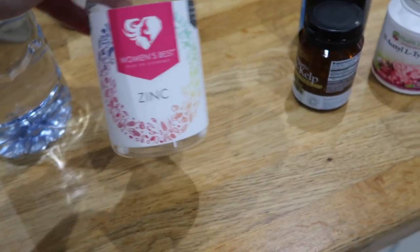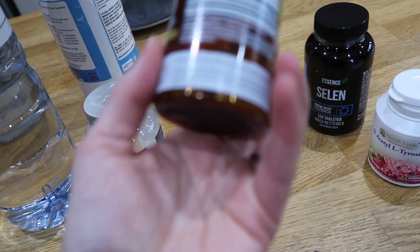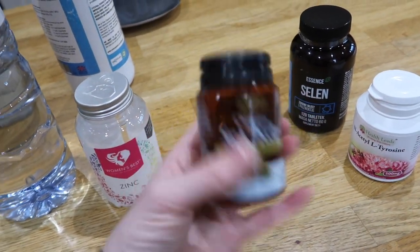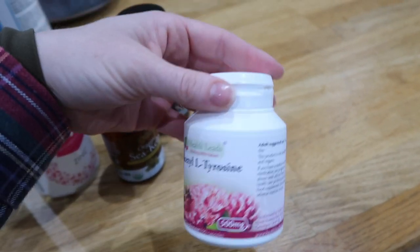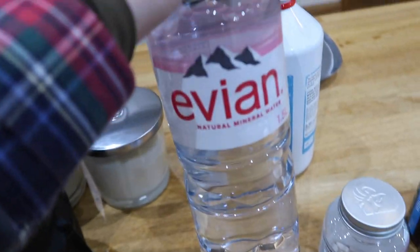These are the supplements I'll be taking today. I always take zinc — it's a great cell rejuvenator, great for your skin, muscles, everything. Then we have some sea kelp, which is iodine — really good for a healthy metabolism and your thyroid, taken once a day. Then selenium, great for skin, hair, nails and thyroid function. And N-acetyl L-tyrosine — I take two of these, again for a healthy thyroid. As we get older, thyroid function can dissipate a bit, especially in women, so I'm doing everything to keep it ticking over nicely.